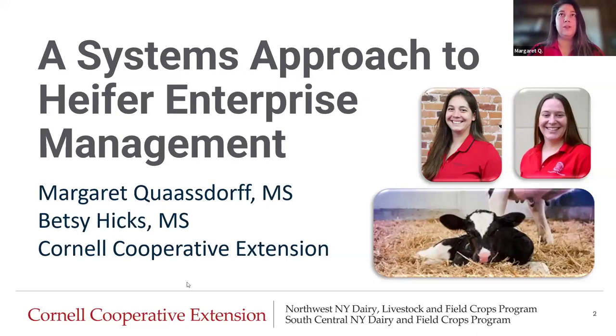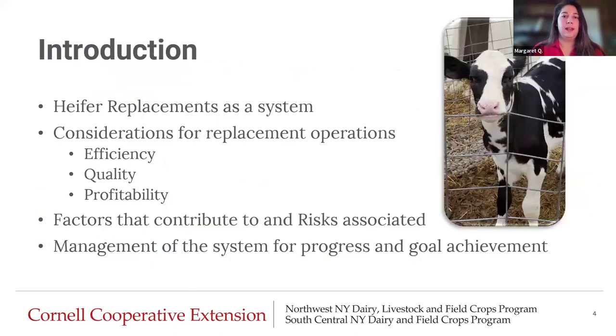Welcome everybody. Betsy and I are really excited to talk to you about this topic today in a way that is really full circle. We're talking about heifer management — not just the replacements in their own category, but heifer replacements as a whole system. The considerations for replacement operations, including the efficiency, quality, and profitability aspects that this whole system comprises, and the factors that contribute to and the risks associated when looking at these different parts of this heifer replacement system. Finally, we're going to go over management of the system for progress and goal achievement on the farm, which we know will be different for each and every dairy farm, but hopefully we'll be able to give you a couple tools to help figure that out for your own farm.